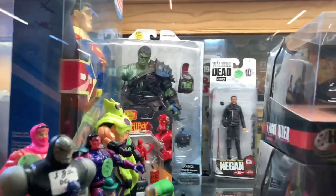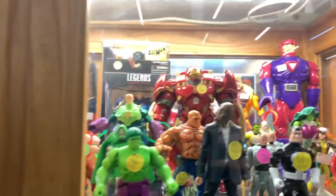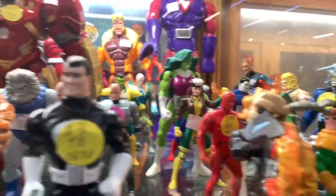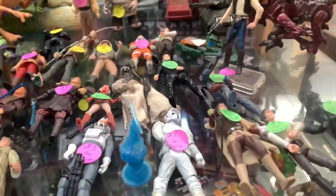All right, next booth over here. I'm gonna check out this Hulk, which is one of the best Hulk figures around in my opinion. There's a bunch of Toy Biz goodness right here - it's pretty sweet. Here we go, here's some Star Wars.